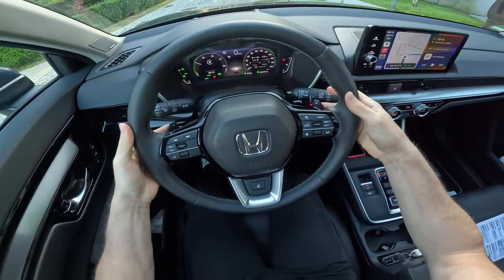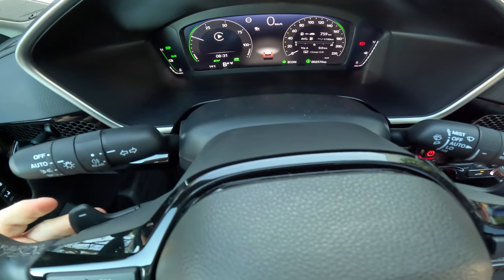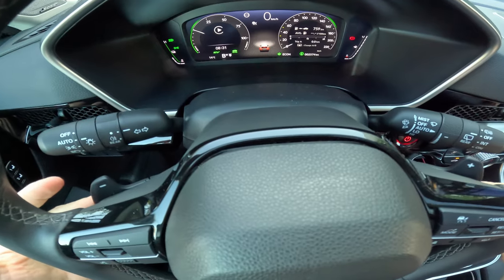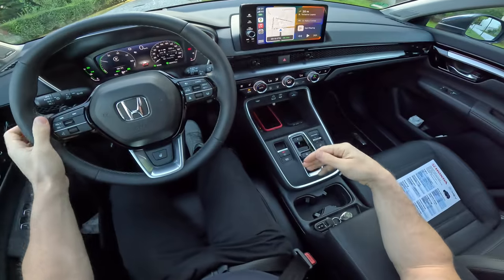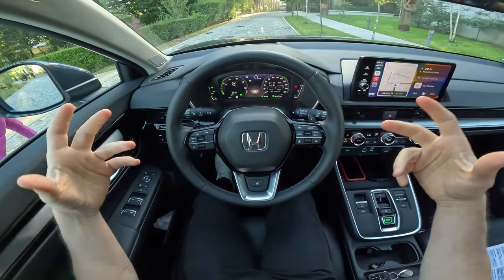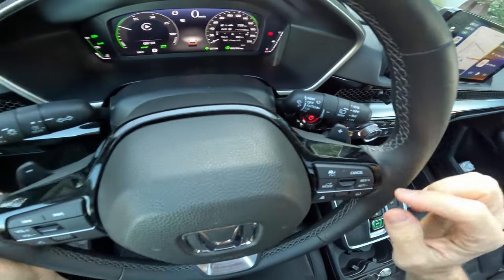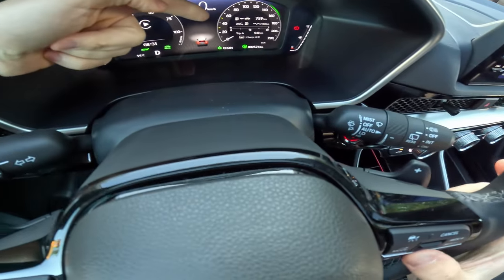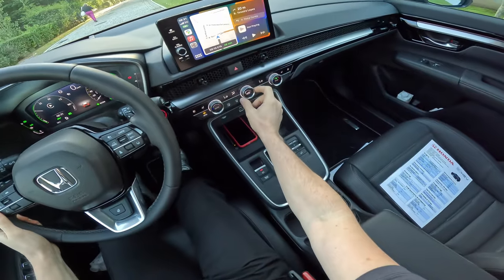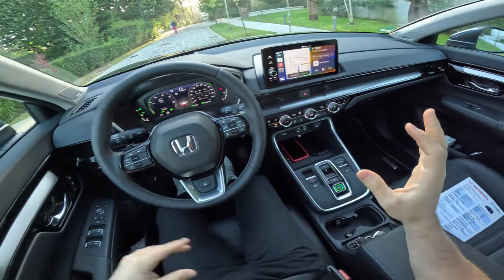From the paddles we have D mode and B mode. In B mode you can choose how much regenerative braking you want — when you release the accelerator it acts as a brake. D mode is just the normal mode. On the left side it shows how much battery you have, and on the right how much fuel. I'll reset Trip A here to track the consumption.